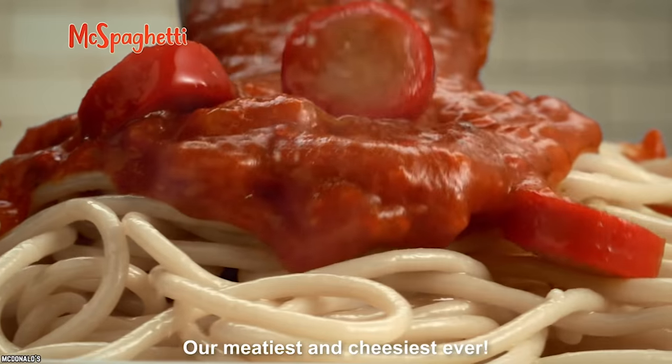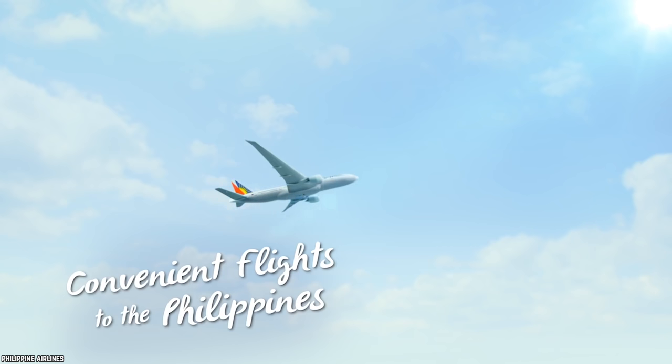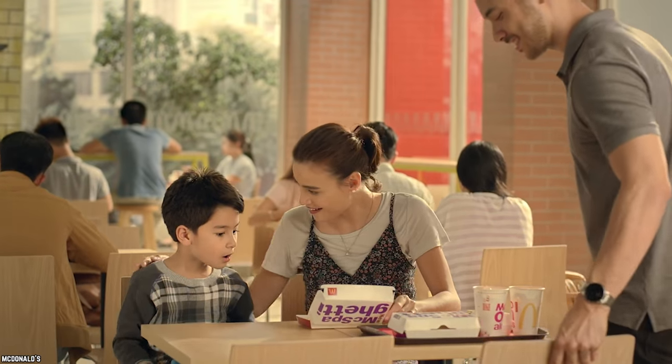If you really want to try McSpaghetti for yourself, it'll cost you a plane ticket to the Philippines, where it's still on the menu.